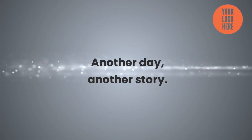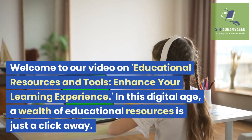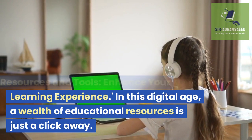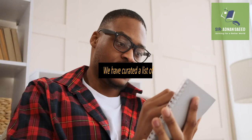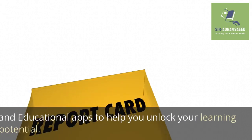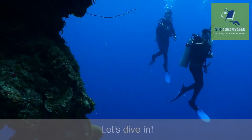Another day, another story. Welcome to our video on educational resources and tools to enhance your learning experience. In this digital age, a wealth of educational resources is just a click away. We have curated a list of useful websites, online courses, e-books, and educational apps to help you unlock your learning potential. Let's dive in.